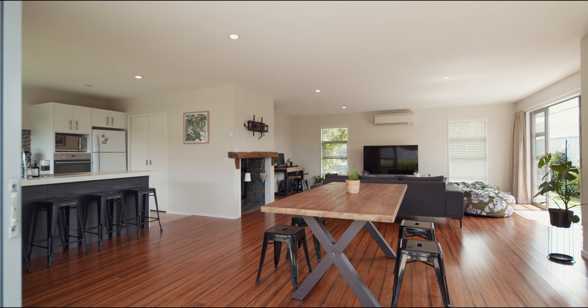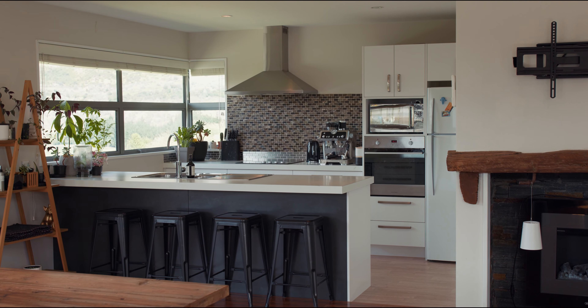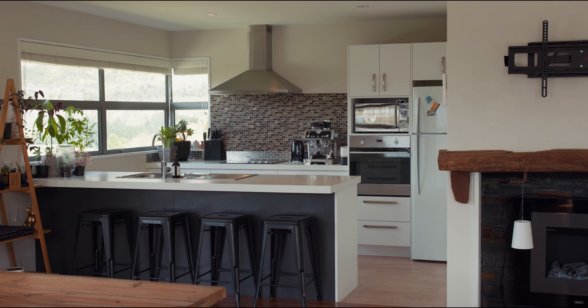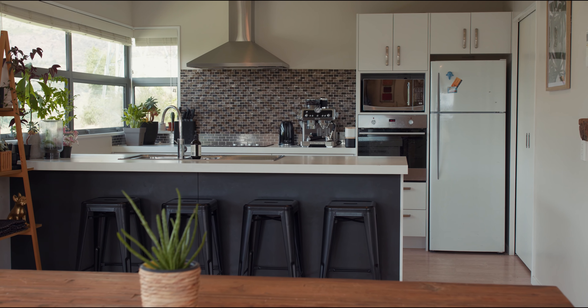The owners have upgraded it to really make the family spaces something special. There's a stunning schist-surrounded gas fireplace, beautiful bamboo flooring that's warm and comfortable underfoot, and a stylish mosaic tiled splashback.